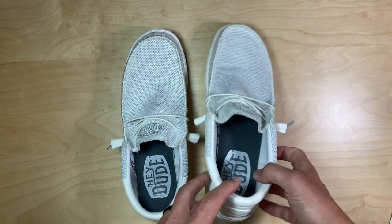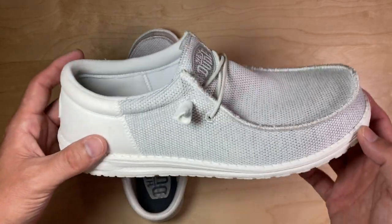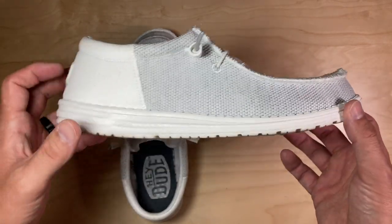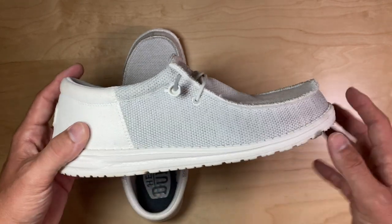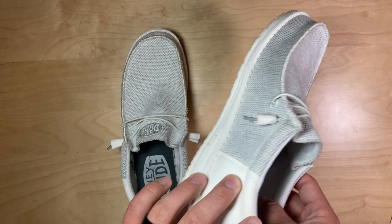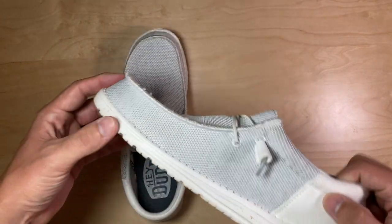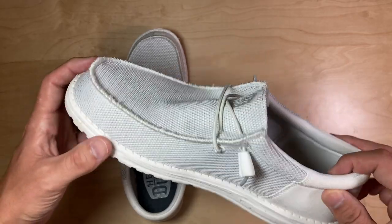These are the Hey Dudes Wally Shoes, Wally Socks, Wally Shoes, or Loafers in the Ghosted colorway. They are perfect if you're looking for an all-white, very comfortable slide-on. I wore these on an airplane and on an entire resort trip to Cancun, Mexico.